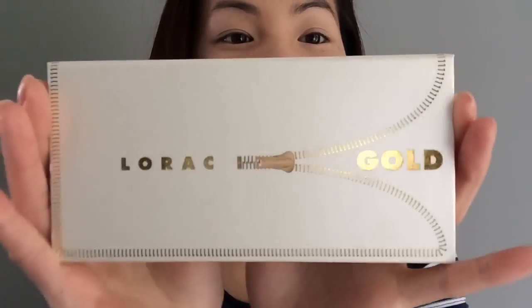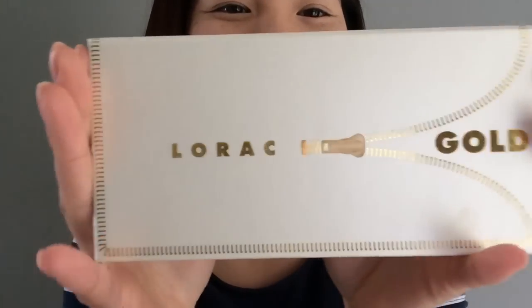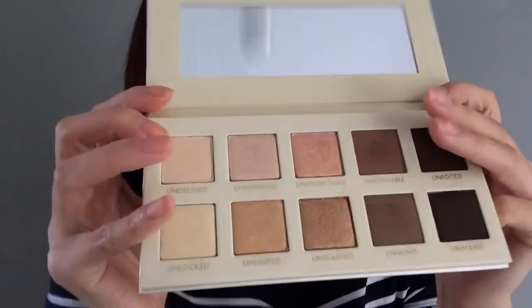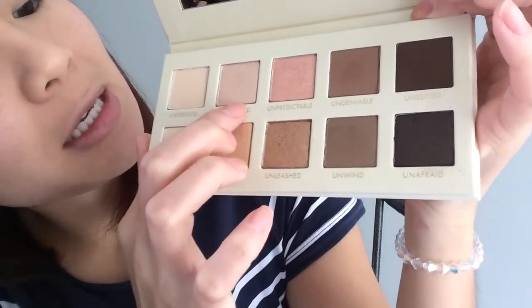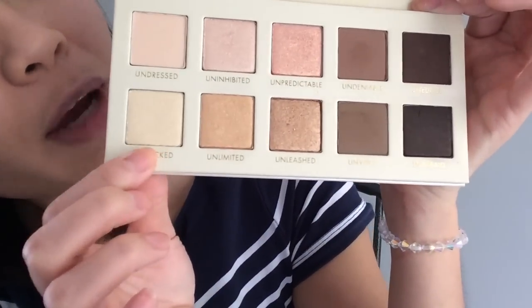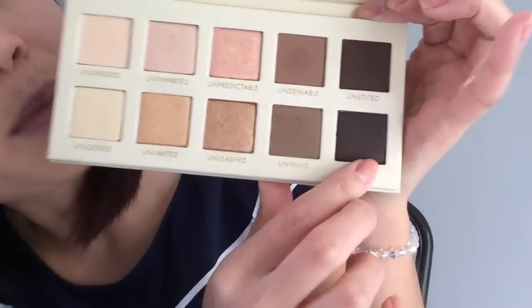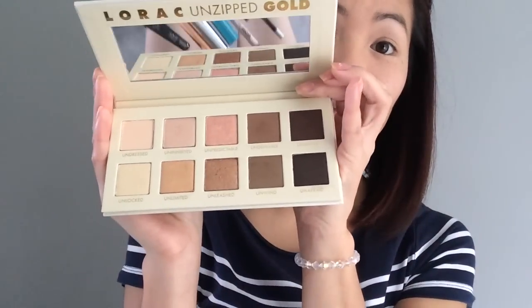Here's where the fun begins. This is the Lorac Gold Palette — it said new at Ulta when I got it. So we have a matte pink, a shimmery light pink, a peachy pink, and two matte browns. Down here you have a shimmery champagne color, a gold color, a bronze color, and then a matte brown. And then this matte brown has a bit of sparkle in it. Obviously the palette is absolutely gorgeous.